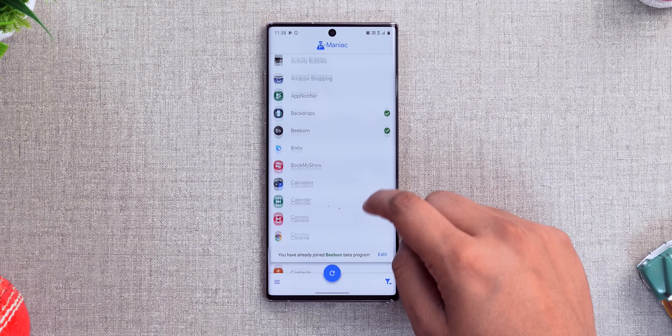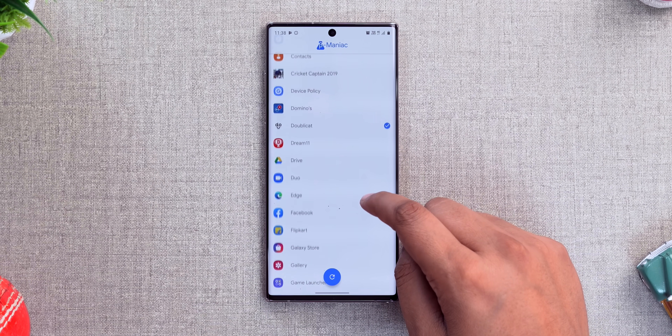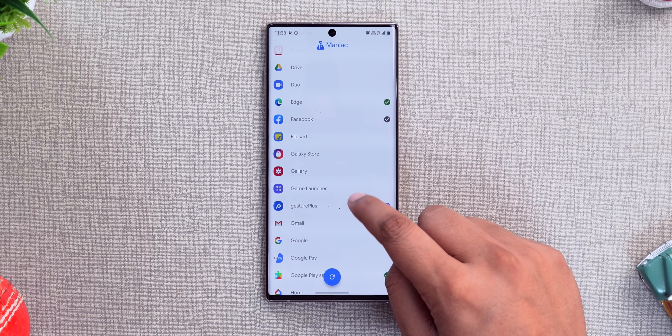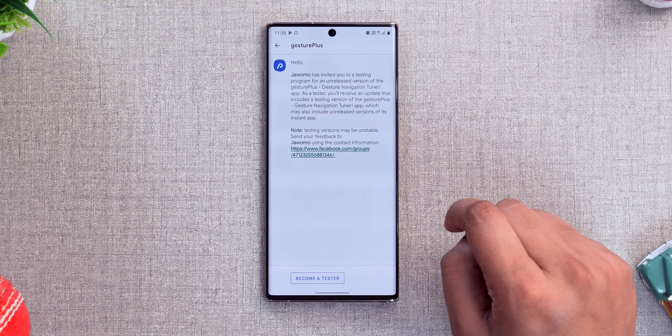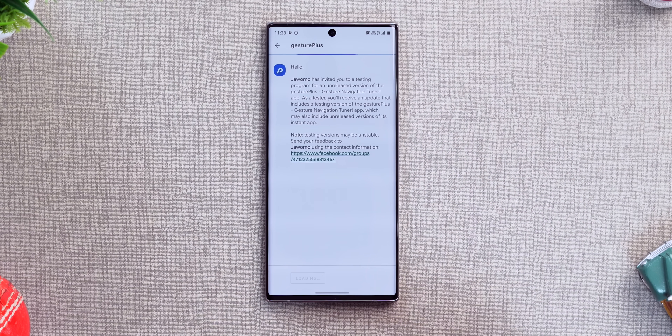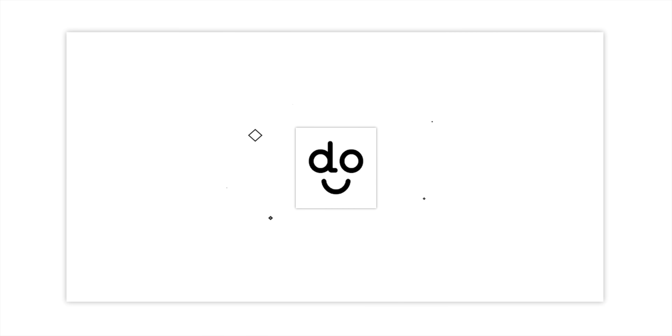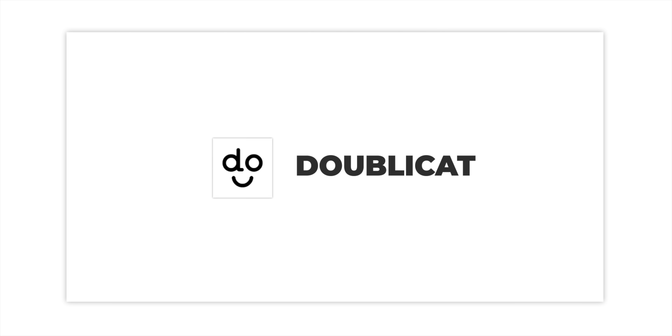The green tick shows that you already have the beta of that app, and the blue tick shows the beta of an app is available. You can just tap on an app with the blue tick and become a beta tester right here, right away. The app also auto-scans for new beta releases or apps that get a beta version, so this is really great for all of us beta maniacs.